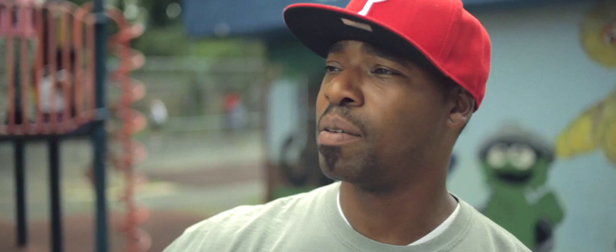We learned about 15 different plants last summer and we put them together and made our own personal field guide using the paper that we made. Some people use them for food, some for medicine, some have religious significance.